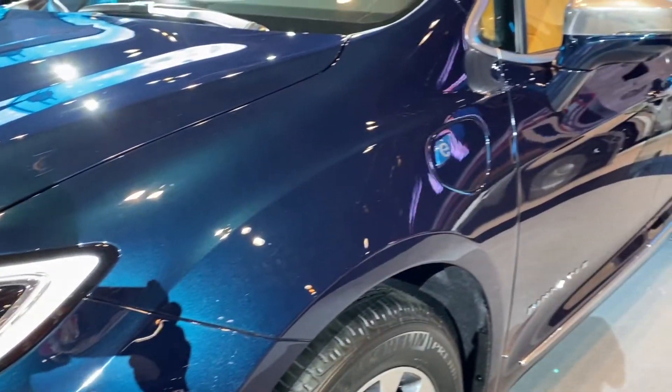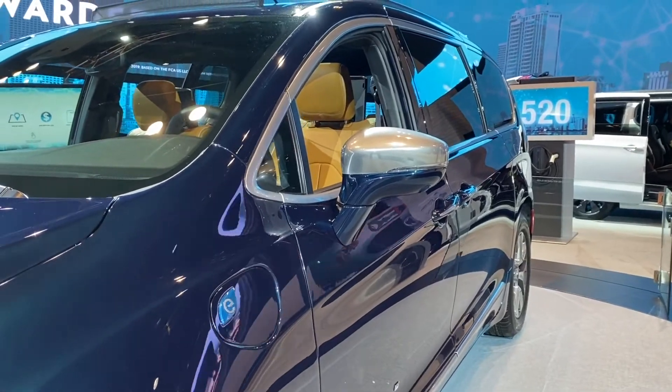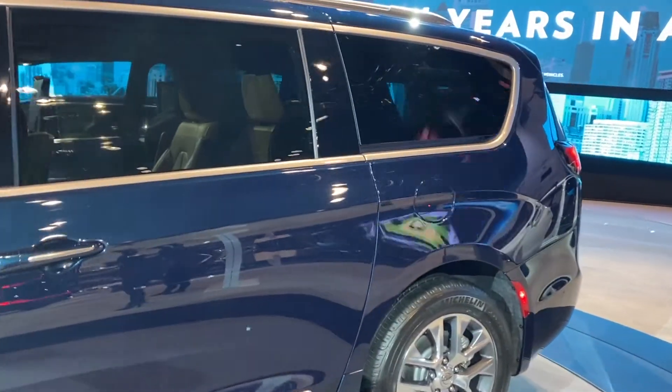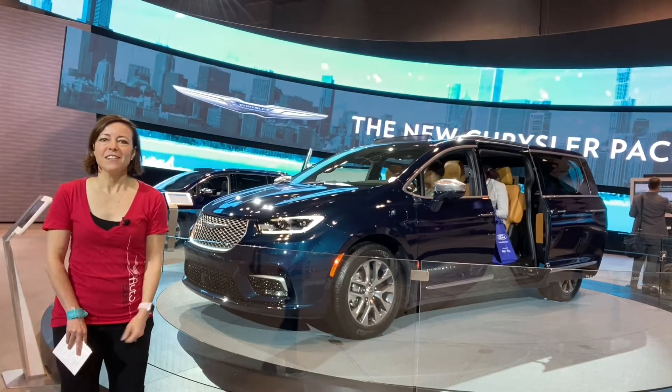So even though this is not a Jaguar F-Type or Corvette, I would still argue that this is the most important vehicle that was revealed at the 2020 Chicago Auto Show. So if you're coming by, be sure to check it out and take a look inside the interior. This is a really cool vehicle.